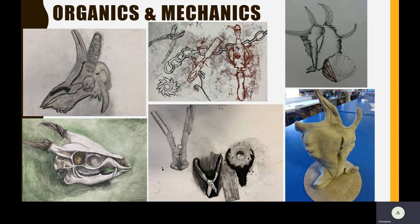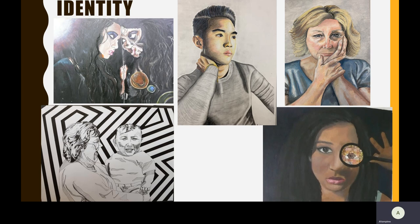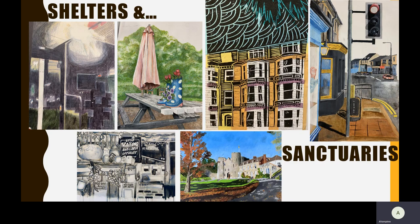The three projects: Organics and mechanics is a guided drawing project where we introduce mixed media, printmaking and various collage techniques. The identity project is a new look at portraits. And in year 11, you will have a lot of freedom and choice as to how you interpret your project on the starting point of shelters and sanctuaries.